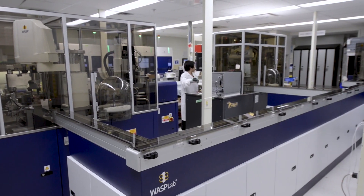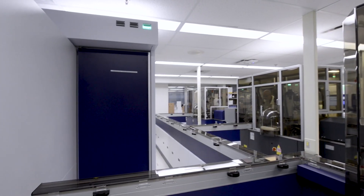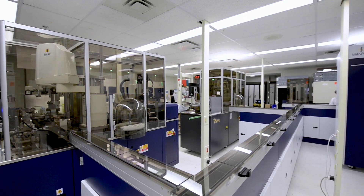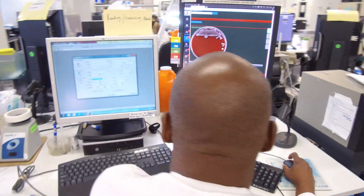COPAN's Full Laboratory Automation is a modular, scalable, fully electric and customizable solution for automated specimen processing and culture workup in clinical microbiology. Samples move from front-end processing, smart incubation, digital microbiology and artificial intelligence with interpretive algorithms for plate reading.